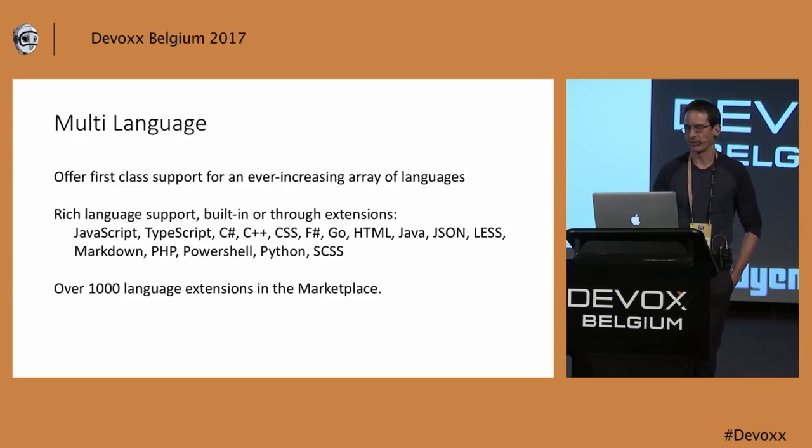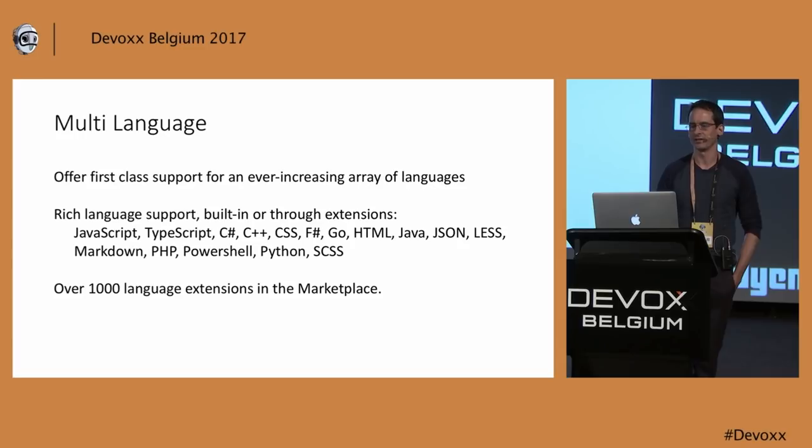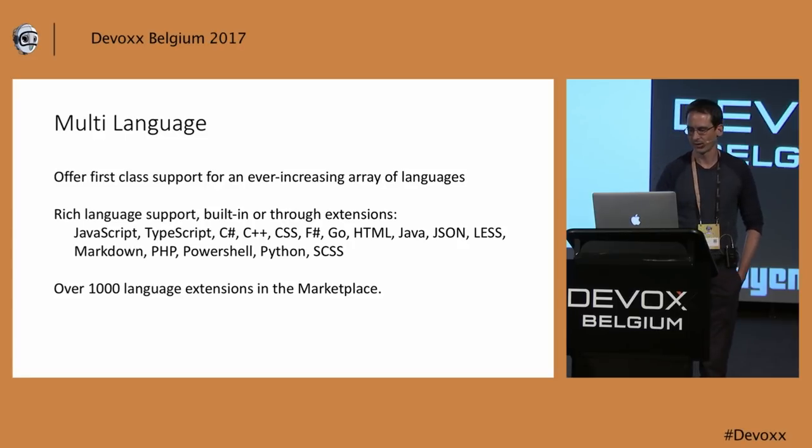Another thing that we focus a lot on is multi-language support. We want to have a big breadth of languages and support them as well as possible. The ones we picked are the most interesting ones for Microsoft — TypeScript is a typed JavaScript that Microsoft has invested a lot in, and then there is C#, C++, and F#. These languages get a lot of attention and we bring all our tooling to Visual Studio Code. But there are many more languages, and we hope the community comes in — there are now over 1,000 language extensions out of the 4,600 total on the marketplace.